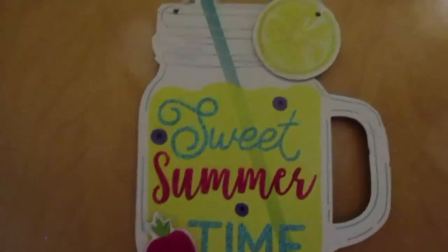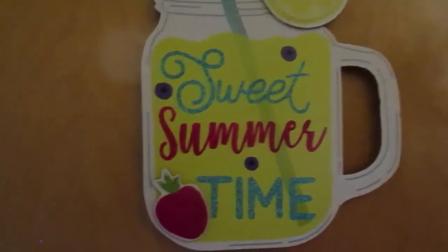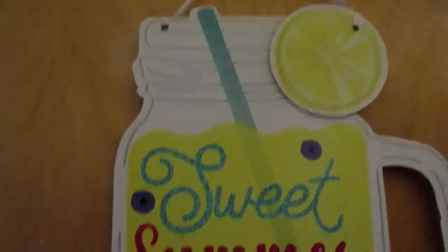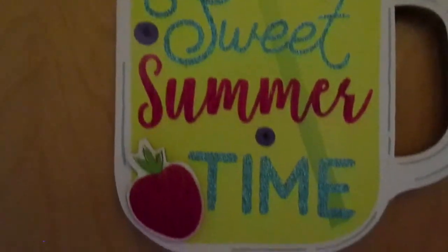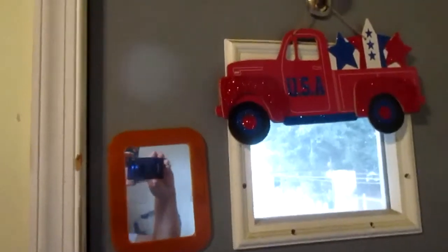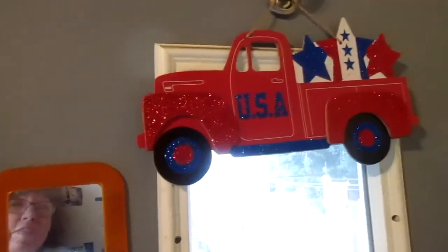On the side of the pantry I have this cute lemonade sign — it says sweet summer time. And on the back door I left up my red truck with the USA.